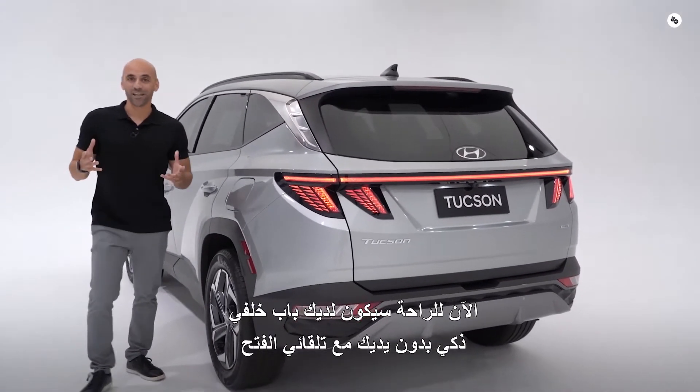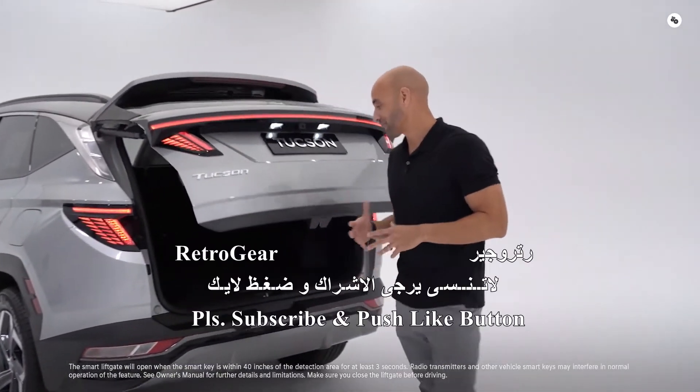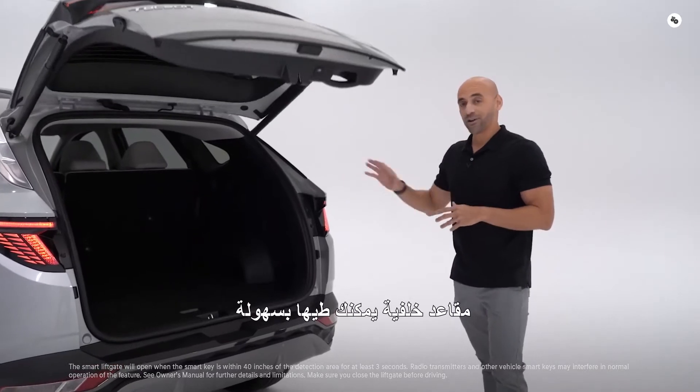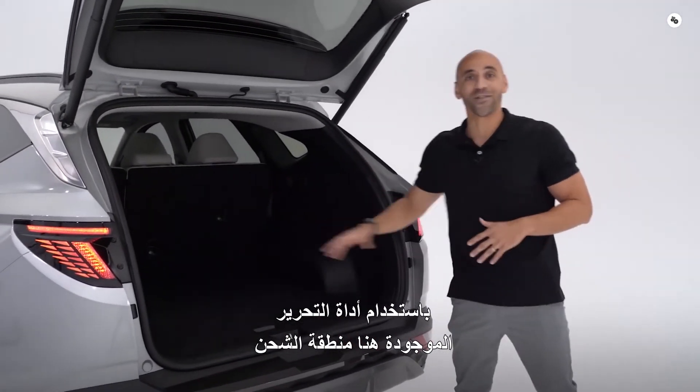There's also an LED strip across the entire back. For convenience, you're going to have your hands-free smart liftgate with auto open. Rear seats can be conveniently folded down using the release located here in the cargo area.